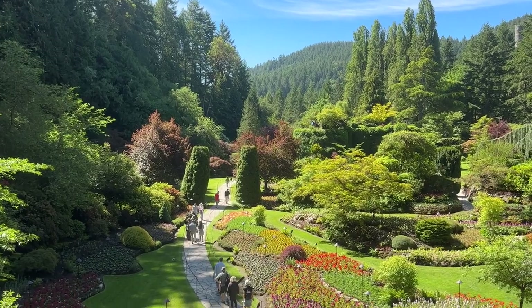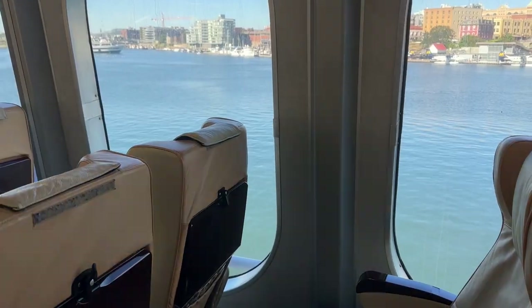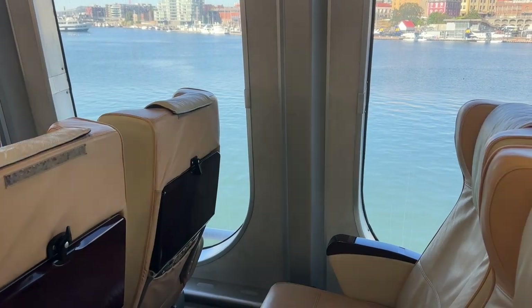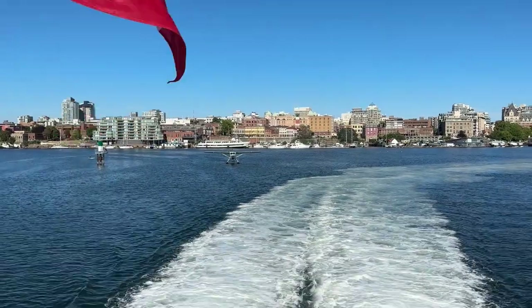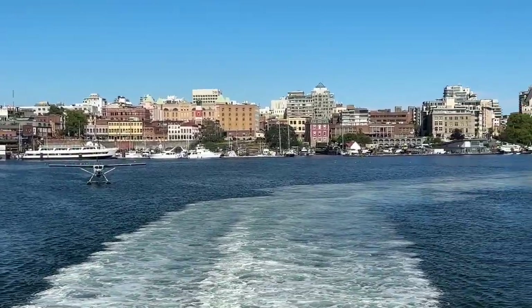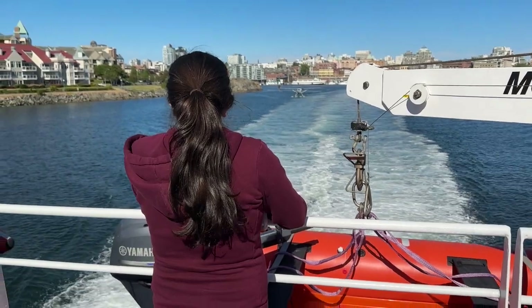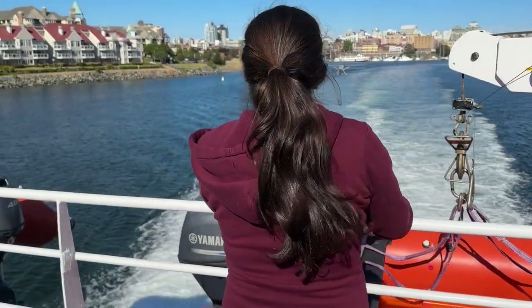And of course, head out a little ways to go see the Butchart Gardens — they're fantastic. Then take the Clipper back to Seattle. The journey takes less than three hours, and here's a seaplane that was following us out, which was a really cool experience. It was super comfortable, super convenient, and we'd highly recommend the experience to others.